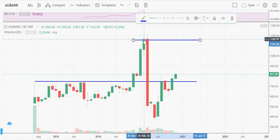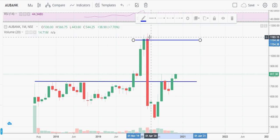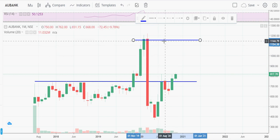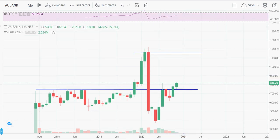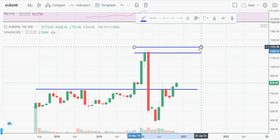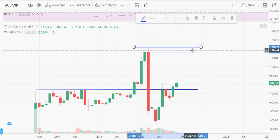The target we can take is around 1,150. Around 1,162 to 1,200 looks like a resistance zone. So it is better to book profit somewhere around 1,100 to 1,150 if someone is taking a position in this stock.